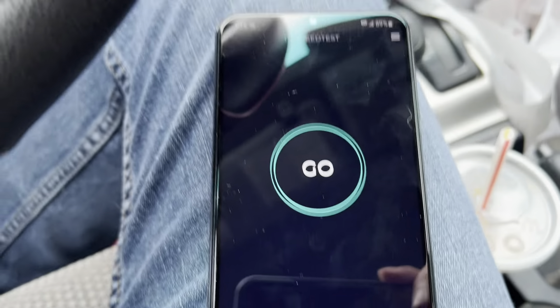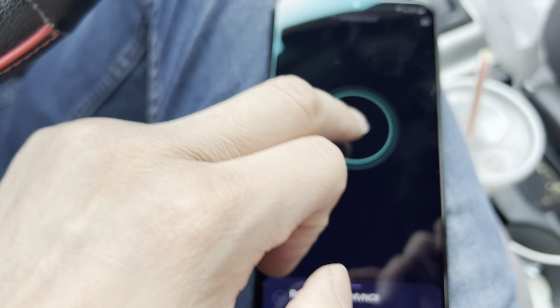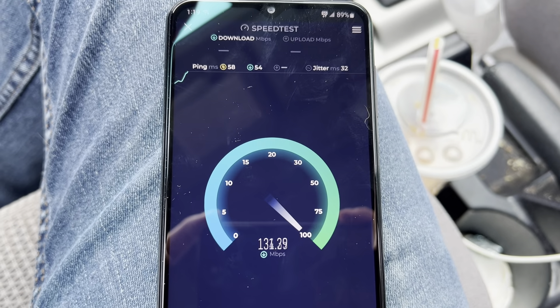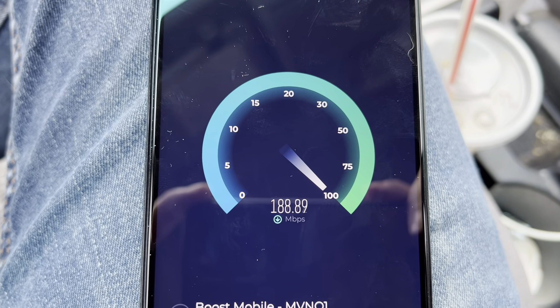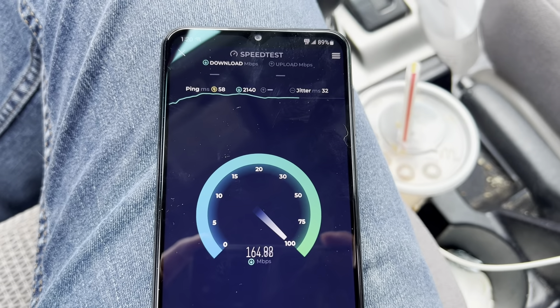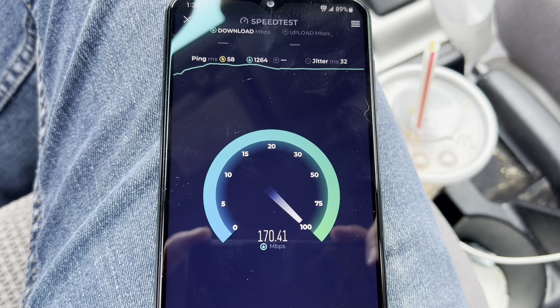I know Boost runs off T-Mobile — I don't know exactly which version, whether it's Boost Infinite or what — but let's go ahead and run a speed test. It does say we have 5G connected. So far I've been getting pretty good speeds. Running off the T-Mobile network, which is good in my area, so I know I'm not going to get horrible speeds. We've got almost 200 download.